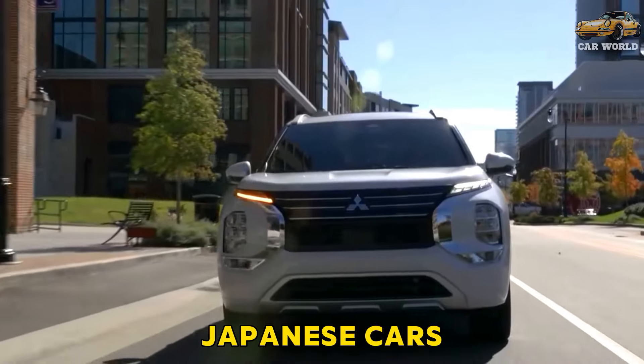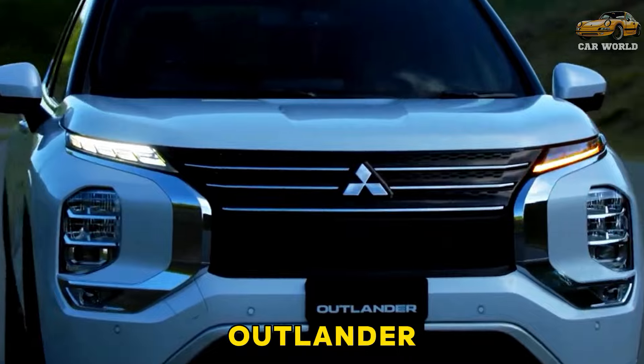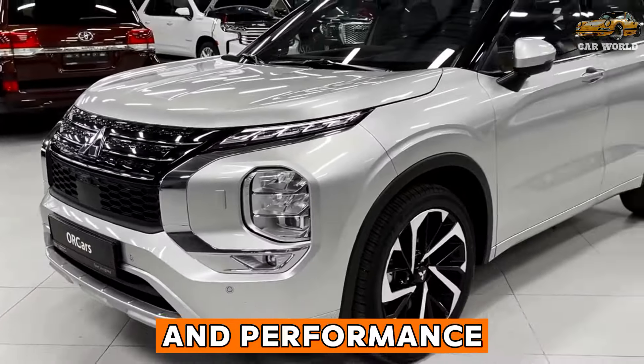There are those among us who love Japanese cars. Today we will meet the 2024 Mitsubishi Outlander, the new member of Japanese architecture — covering its engine, transmission, and performance.